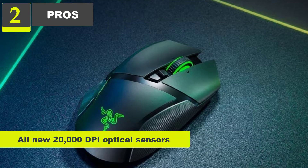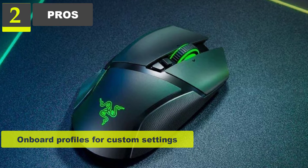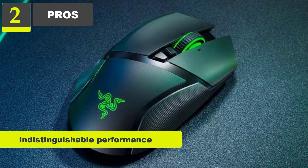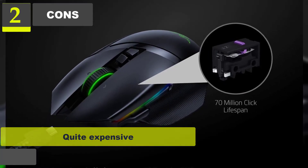Pros: All-new 20,000 DPI optical sensor. Ergonomic design. On-board profiles for custom settings. Adjustable scroll resistance. Indistinguishable performance from the wired version. Cons: Quite expensive. A little heavy.